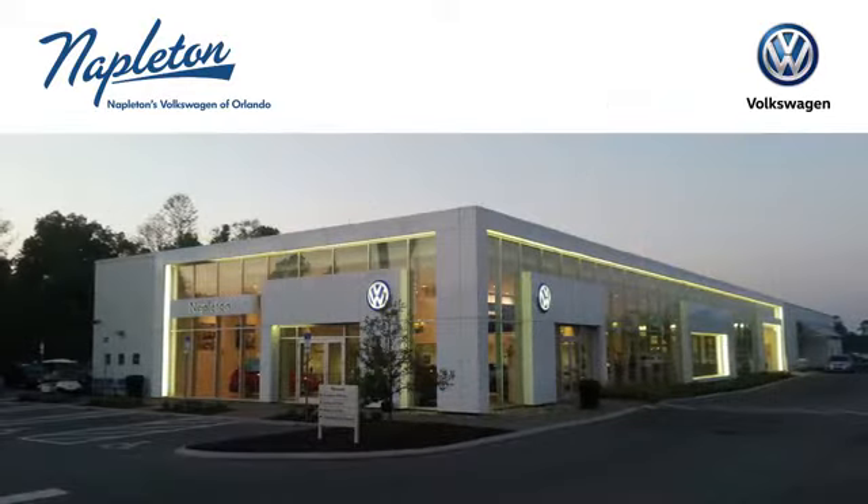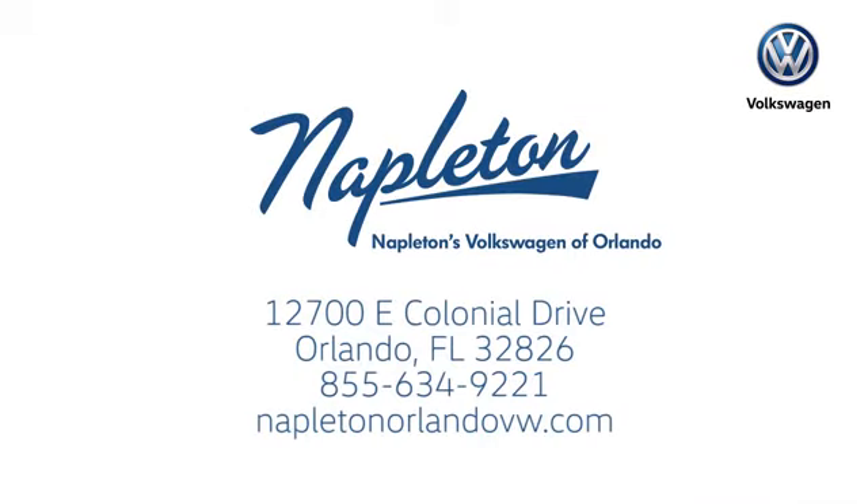Call, click, or stop into Napleton's Volkswagen of Orlando today. We're conveniently located at 12700 East Colonial Drive in sunny Orlando. We look forward to serving you.